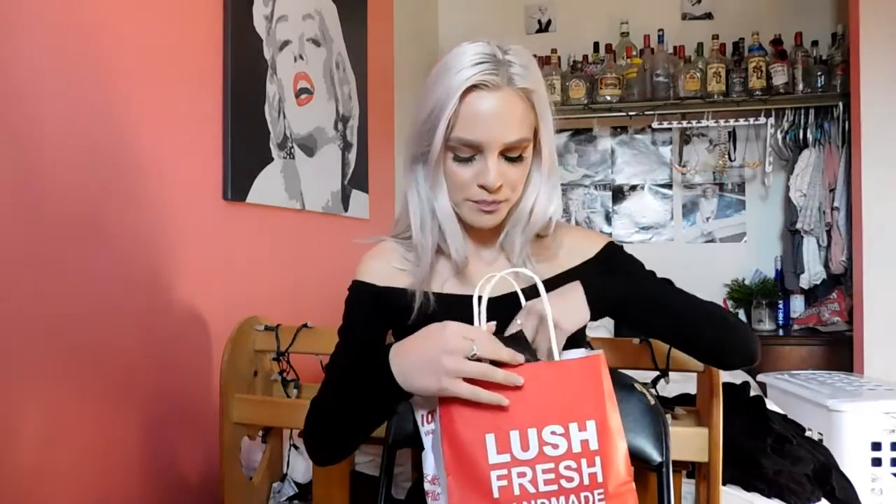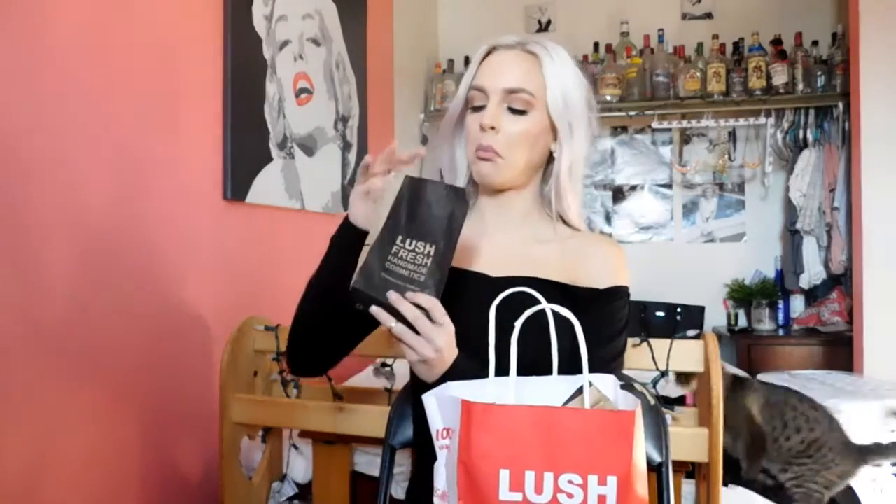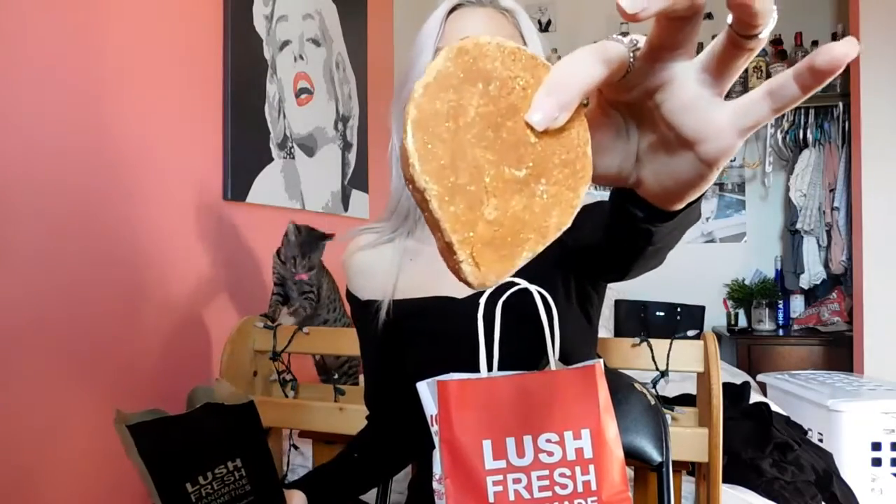So the first thing I grabbed — I probably need my receipt because I don't know the names, but I will list them down below. So the first thing I grabbed is my bubble bar. This is a bubble bar and it's really pretty because it's super sparkly, so it's going to make your bath look really nice and gold.